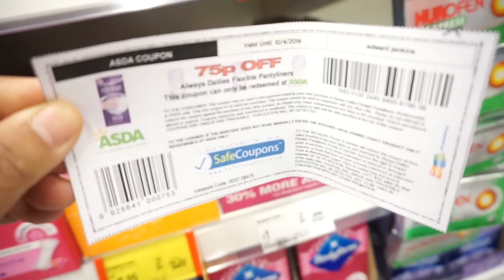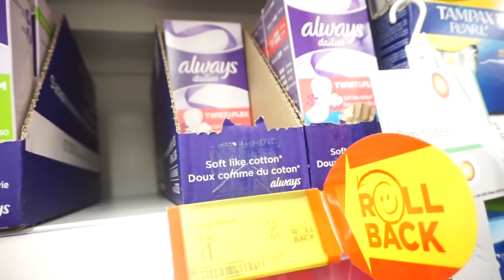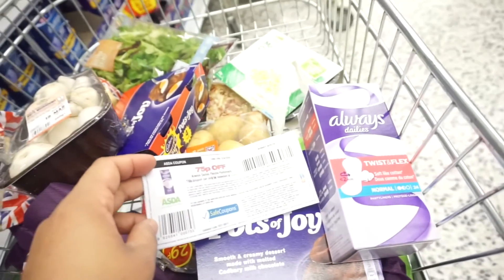My last item is this Always Daily Twist & Flex panty liners. This was on sale for one pound. So yeah, that's it for my haul — it's not a lot, but I just wanted to show you.